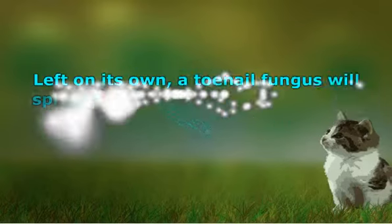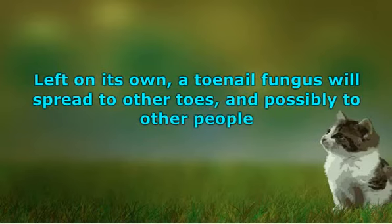Left on its own, a toenail fungus will spread to other toes and possibly to other people. Public showers, pools and spas may help spread the fungus. Wear some type of shoe or flip-flop when going to this type of place. Once you have gotten it, you are more prone to get it again.